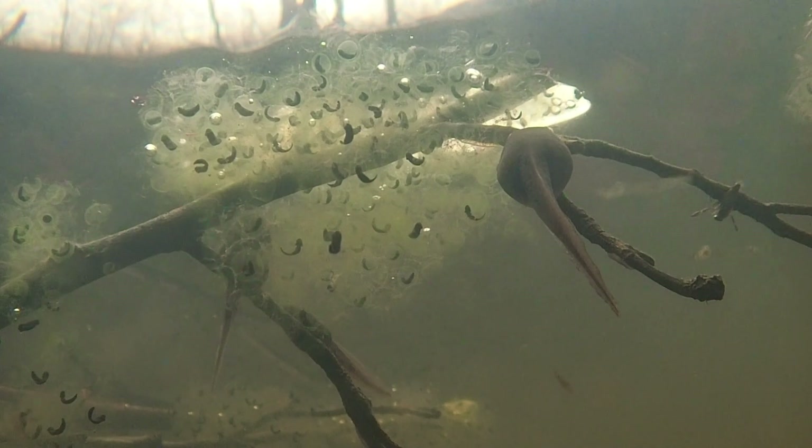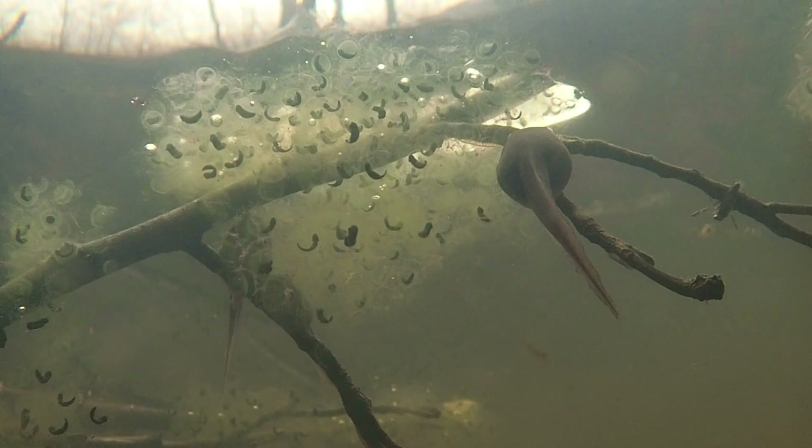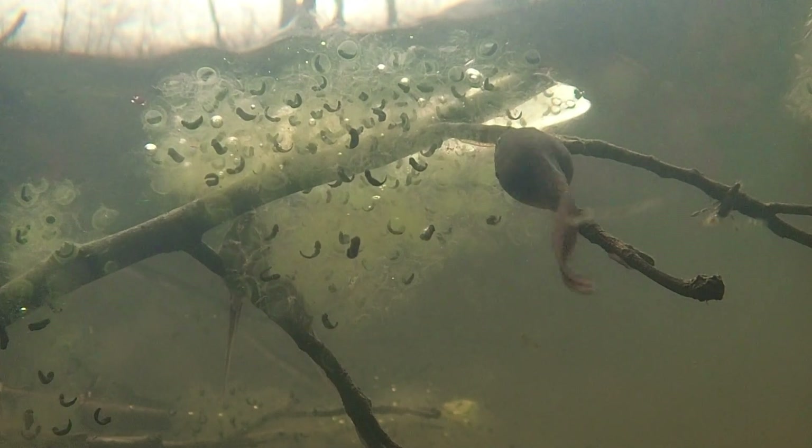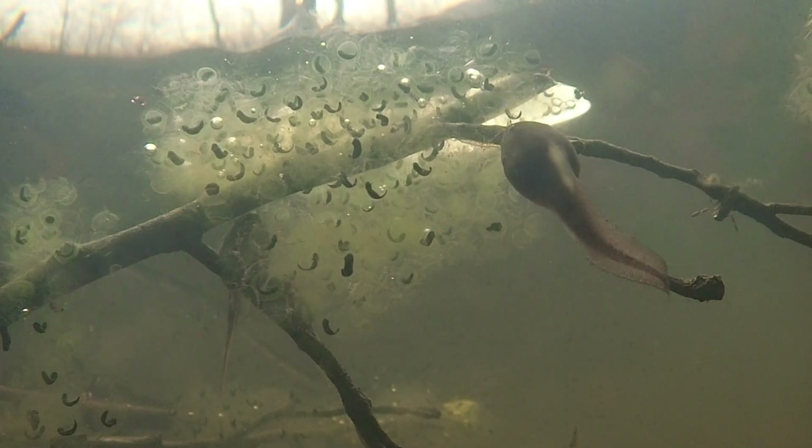Bullfrog tadpoles normally take one to two years to transform into froglets, so these wood frog eggs provide a valuable source of energy, which will be much needed for the metamorphosis of the largest tadpoles this coming spring.